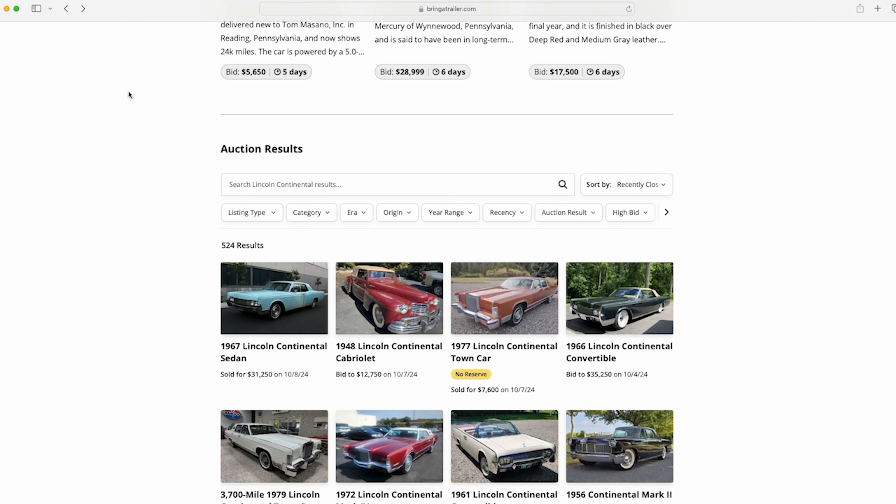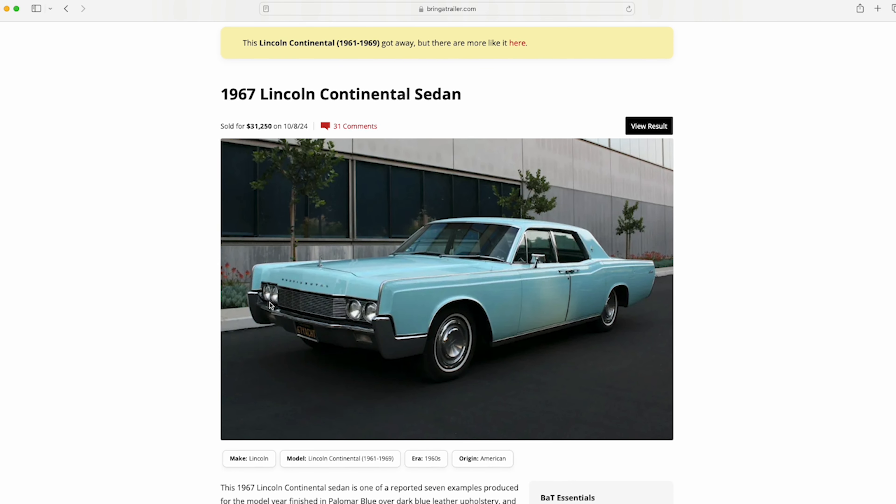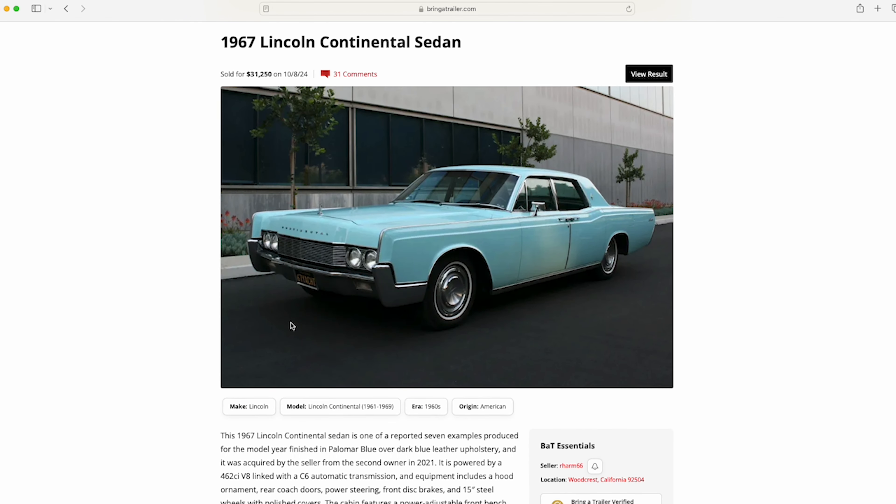Let's briefly go through the 67. The reason I'm doing these together is they sold within a week of each other and they're very similar 66-and-up models. In 1967 this is a sedan — they made 32,331. It was sold at $31,250. The comparison I wanted to make is: this convertible was bid to $35,000, while this sedan sold for over $30,000, and that is saying a lot.